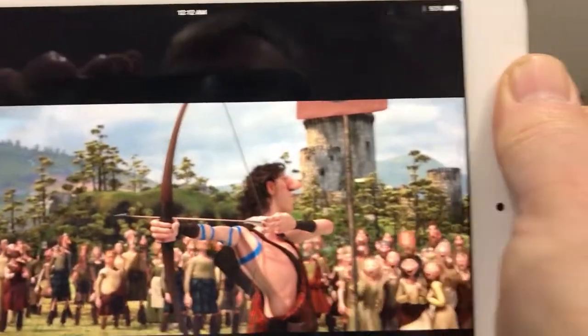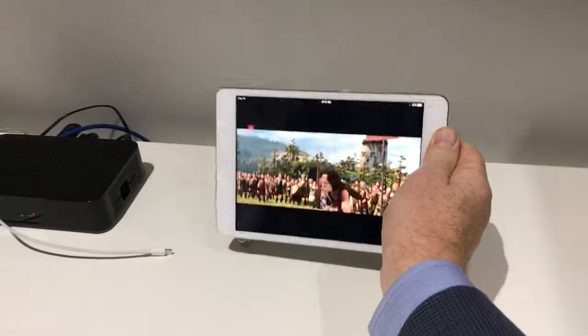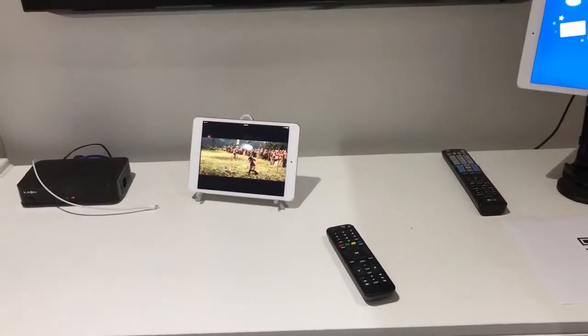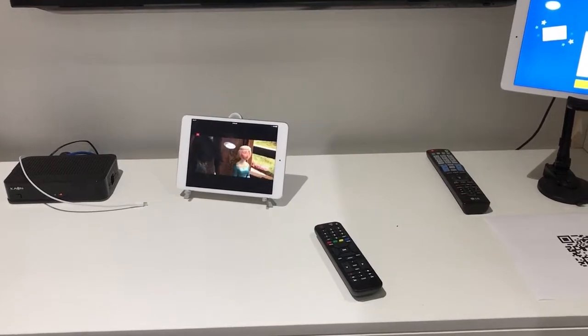So this is Jethead at IBC 2017. Come talk to us — talk about the services we can offer in the set-top box. Thank you.